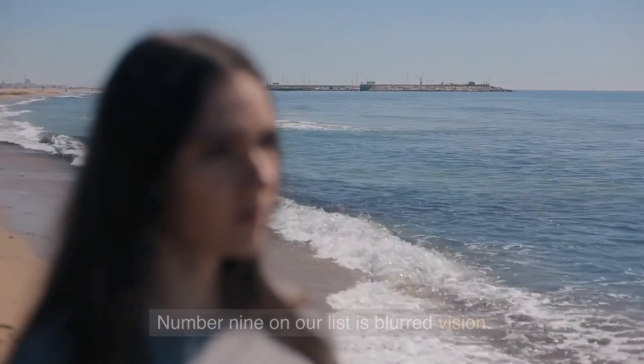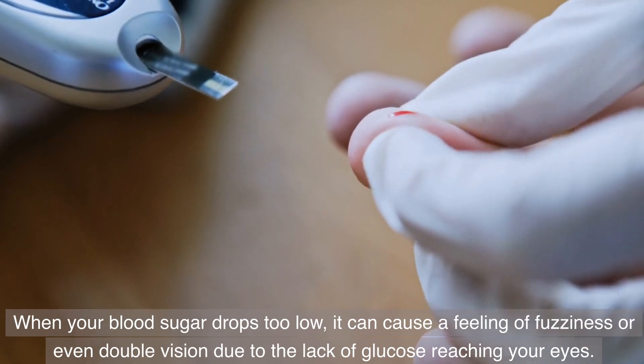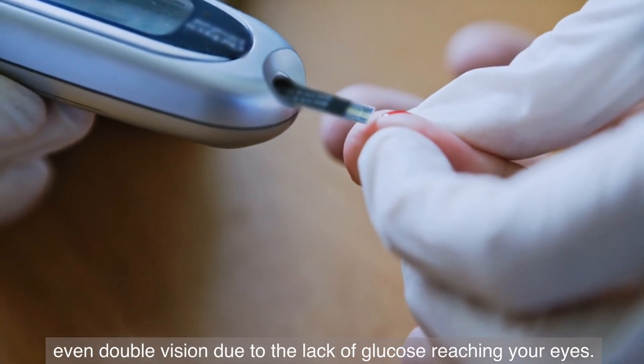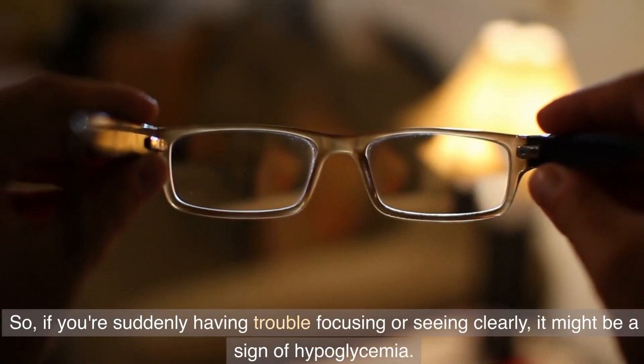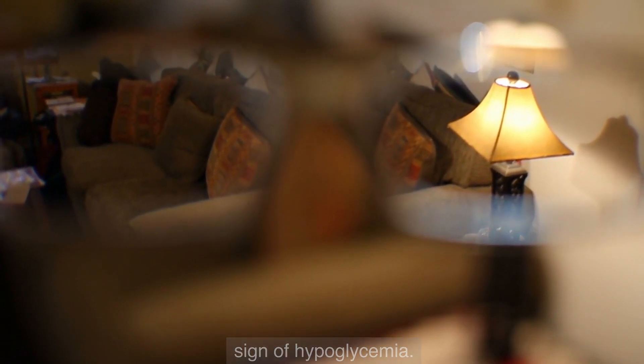Number 9 on our list is blurred vision. When your blood sugar drops too low, it can cause a feeling of fuzziness or even double vision due to the lack of glucose reaching your eyes. So if you're suddenly having trouble focusing or seeing clearly, it might be a sign of hypoglycemia.